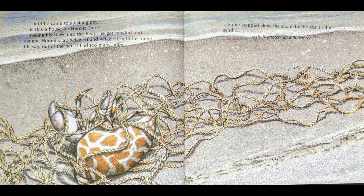Is this a house for Hermit Crab? Poking his claws into the heap, he got tangled and caught. Hermit Crab wriggled and wriggled until he found his way out of the net. It had too many holes. So he stepped along the shore by the sea in the sand, scritch-scratch, scritch-scratch.